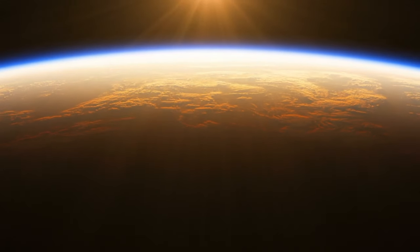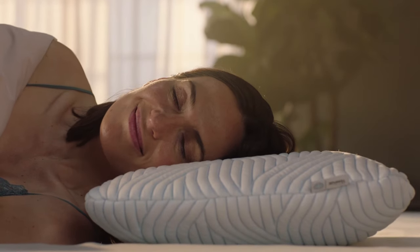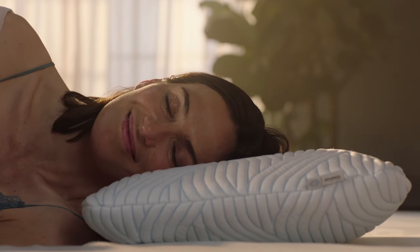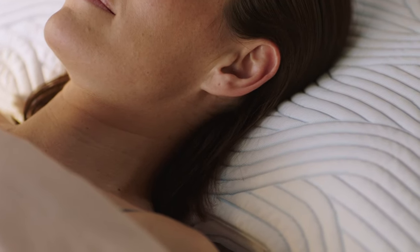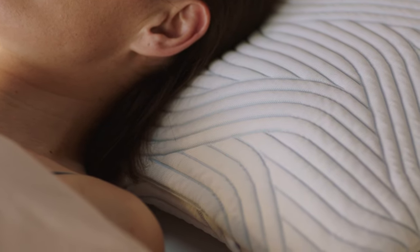Born from NASA technology, the unique Tempa material inside is proven to relieve pressure, precisely adapting to your body to align your neck and spine. The Tempa Symphony pillow helps your muscles completely relax in perfect comfort just where you need it.